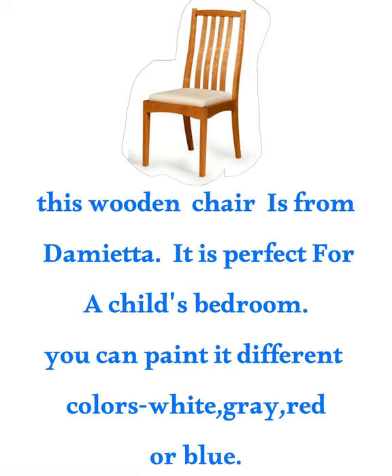This wooden chair is from Damiera. It's perfect for a child's bedroom. You can paint it different colors — white, gray, red, or blue.